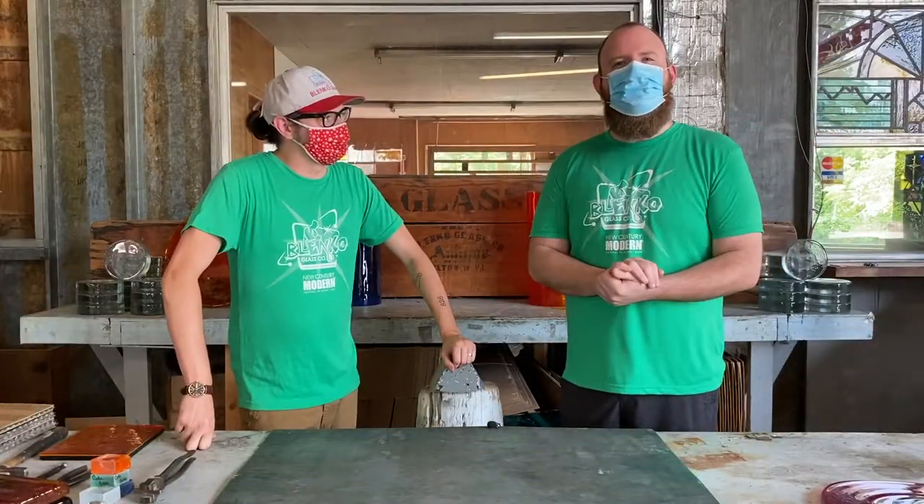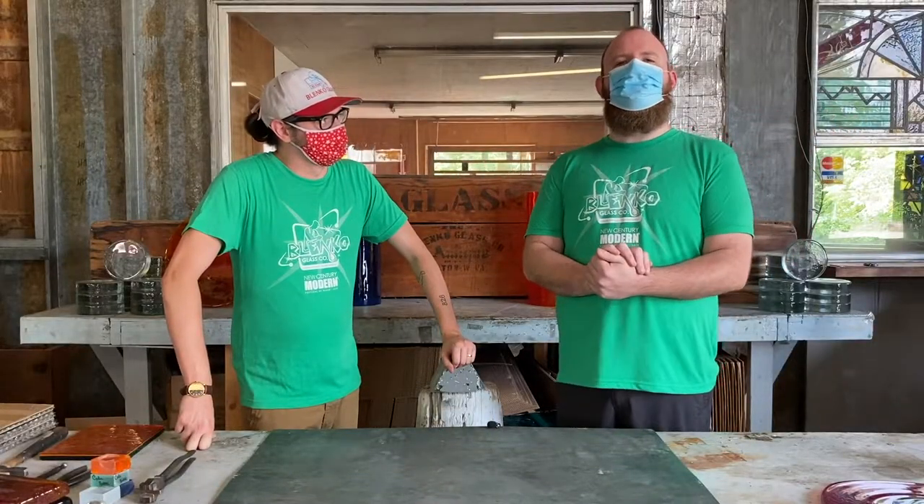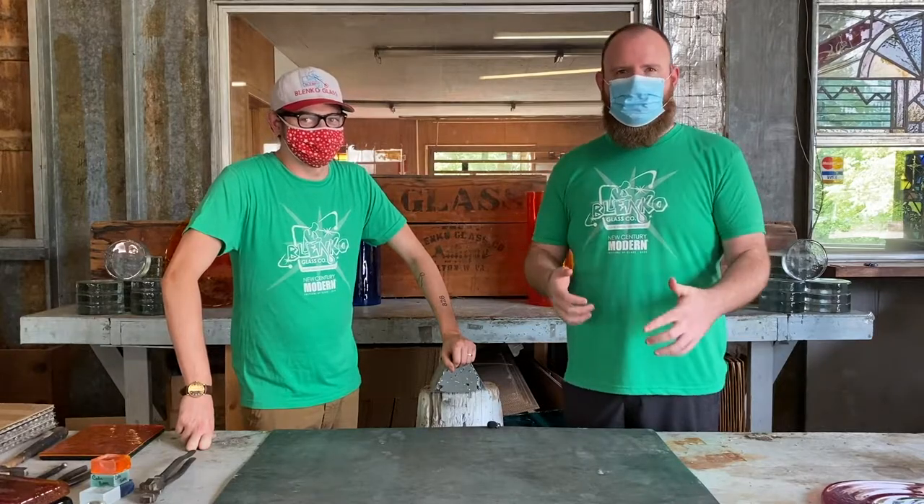Hey everybody, Dave here, Site Operations Director at Blinko Glass. Welcome to Blinko's Festival of Glass 2020. We wish you were here with us — typically this time of year we'd have dozens of lovely humans about taking classes and partaking in the history that is Blinko. However, we're coming to you digitally this year.